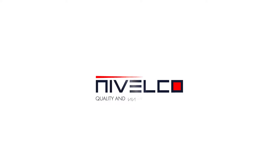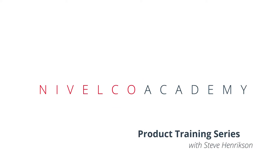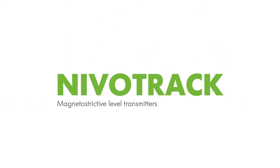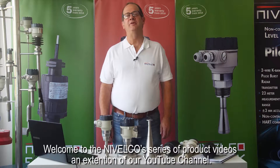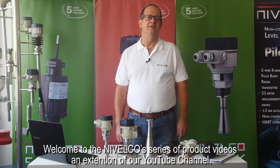Nivelco quality and innovation since 1939. Welcome to Nivelco's series of product videos, an extension of our YouTube channel. I'm Steve Hendrickson from Nivelco USA, Product Manager, and I'm here to be your presenter today.